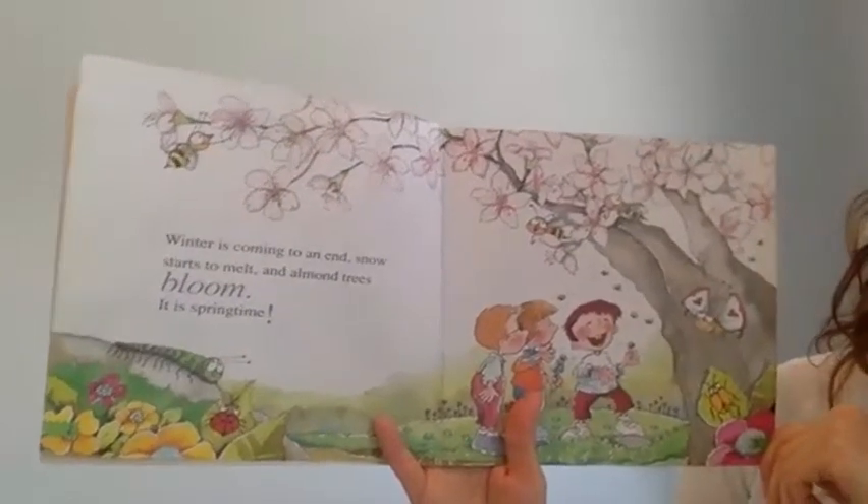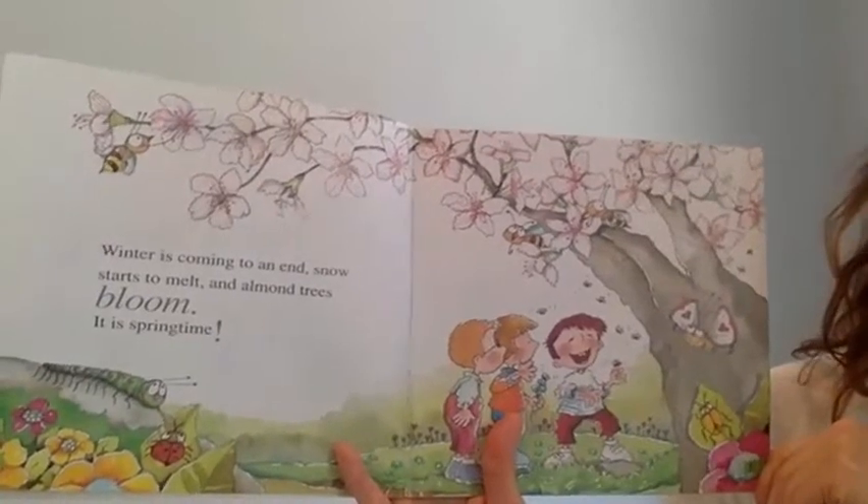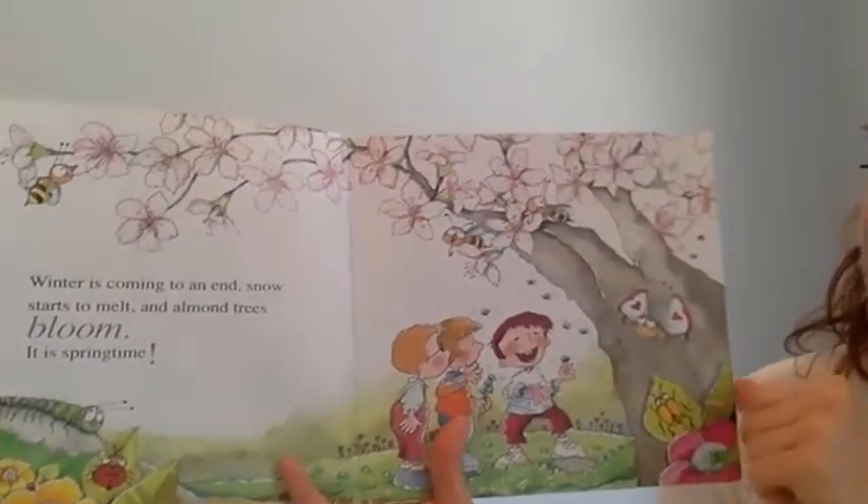Winter is coming to an end. Snow starts to melt and the almond trees bloom. It is springtime.